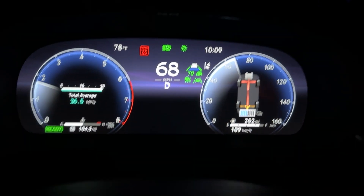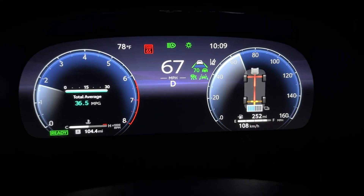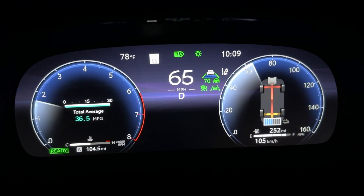That would be a good result compared to the 32 miles per gallon EPA rating. The Toyota Crown is a very comfortable car to drive for a couple of hours. This being the Platinum version, it's got plenty of bells and whistles. So with all that being said, let's get it back to the gas station, top it off, and see what we did.